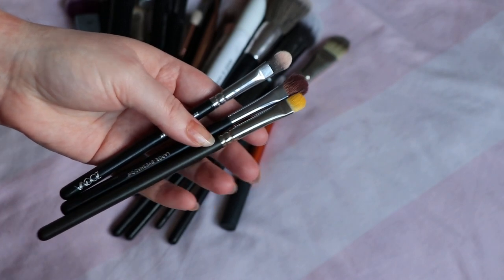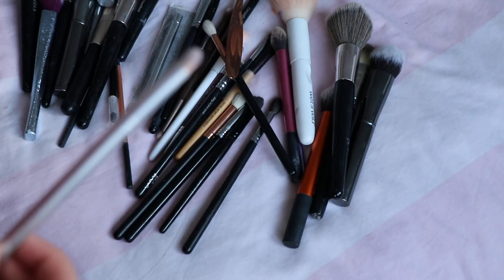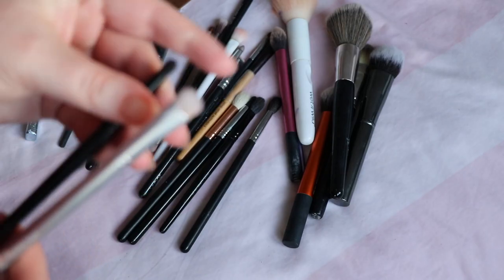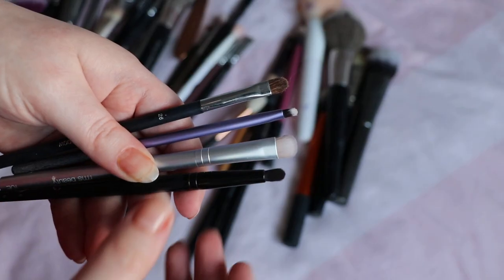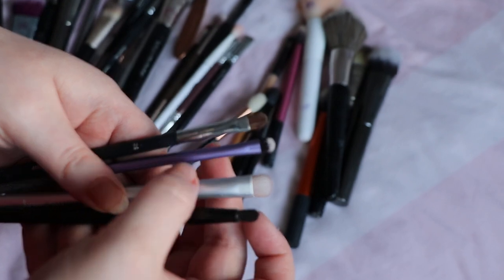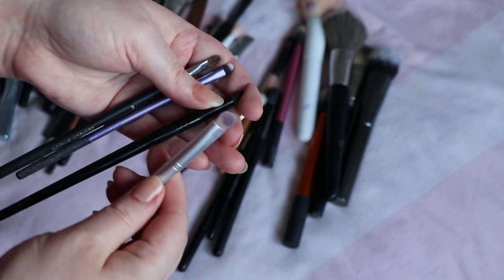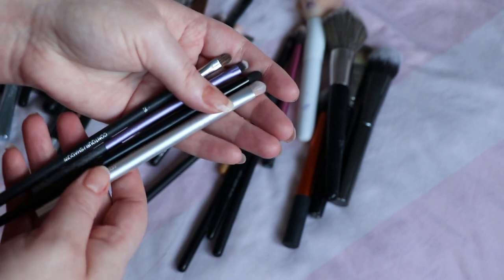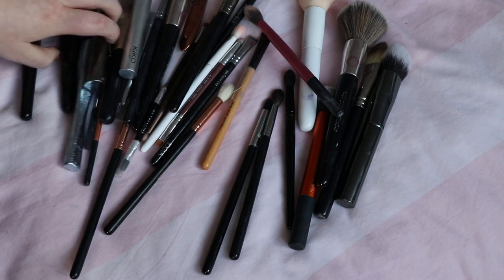I've got a Chanel brush that I like for inner corners that I want to keep. I'm also going to keep this RMS brush — it's good for packing on color but also good for inner corners because it's quite a small one. I also want the Real Techniques one. The Illamasqua one is good for the lower lash line. So I'm keeping these four: the Chanel number 26, a Real Techniques brush — both good for inner corners — the Illamasqua one for inner corner and lower lash line, and one that's really good for the lower lash line and doubles up to pack color on. I'll keep those four for detail work.